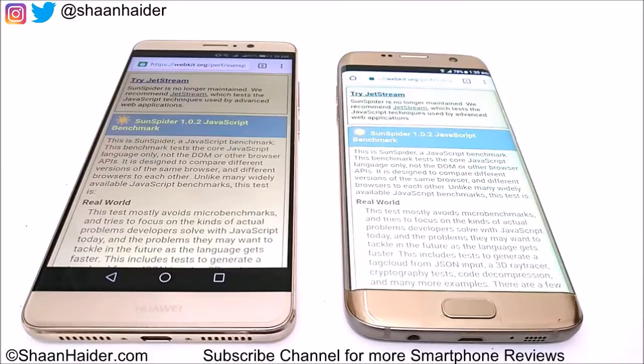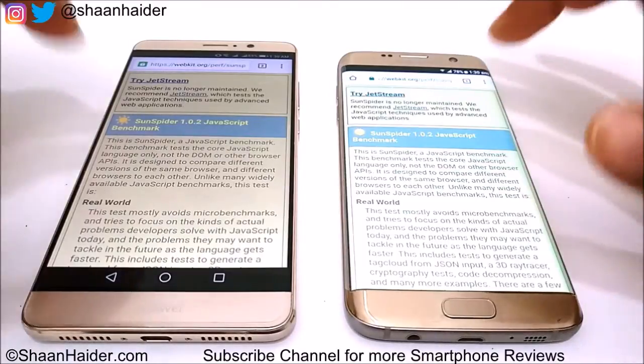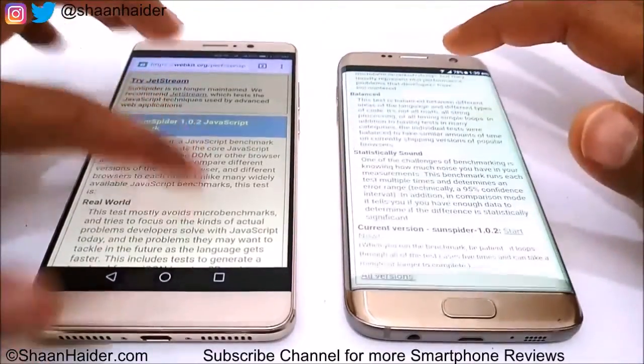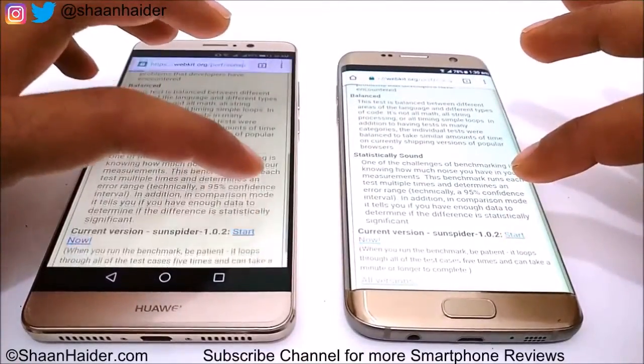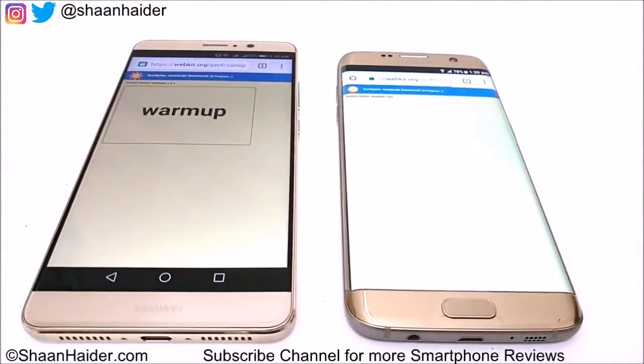The web browsing benchmark we are going to use is SunSpider. Let's start the test now and see what scores these two devices get. Note that in this test, the lower the score the better it is.